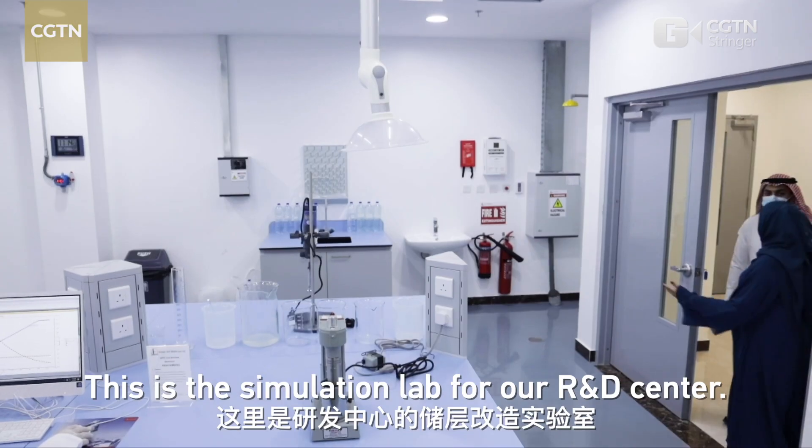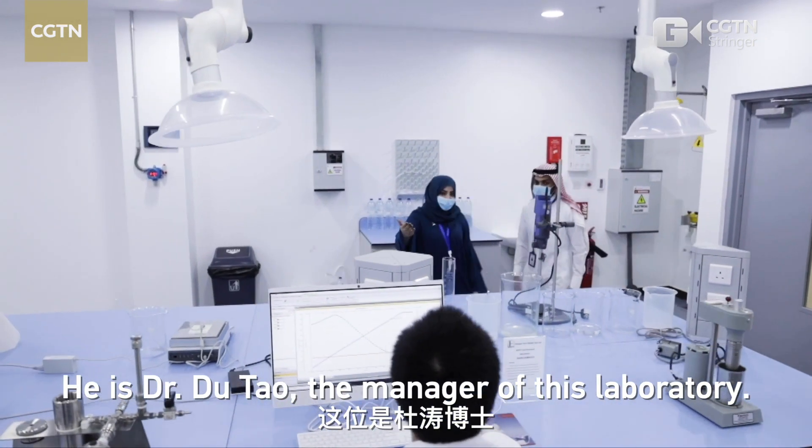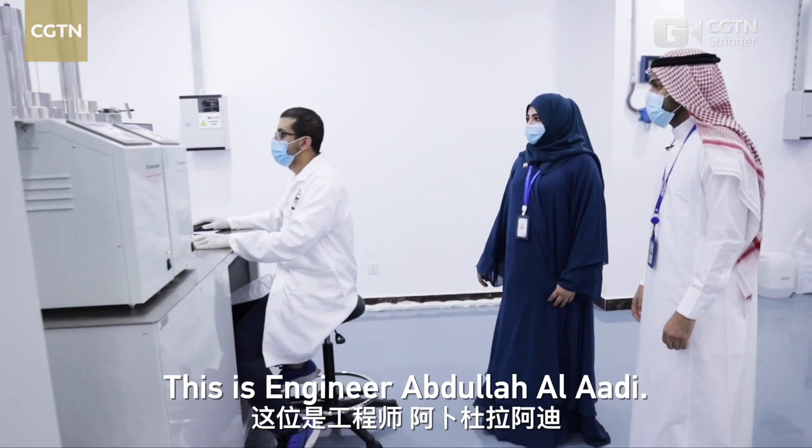This is the stimulation lab of our R&D centre. This is Dr. Dutal, the manager of the battery — nice to meet you. And this is engineer Abdullah Al-Adi. Hi, nice to meet you, Abdullah.